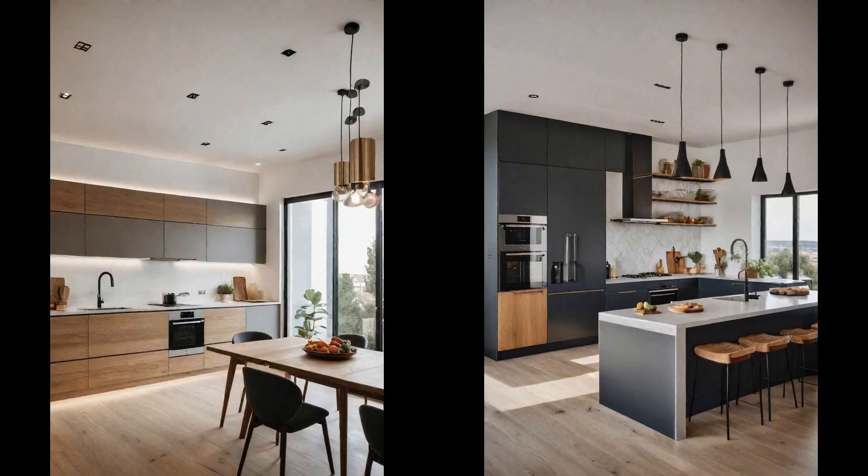Open plan kitchens seamlessly blend cooking, dining, and living spaces into one harmonious environment, creating a multifunctional hub for families and friends. This layout not only enhances the aesthetics of a modern home, but also encourages social interactions, making every meal a communal event. By merging these areas, the open plan concept invites an abundance of natural light and offers a sense of spaciousness. It allows for a free-flowing ambiance where the aromas of cooking can waft through the air, enveloping the entire space.